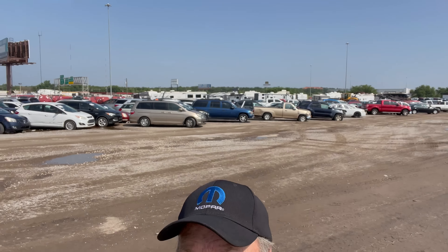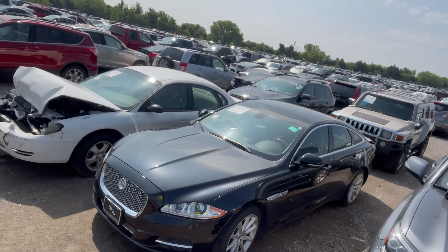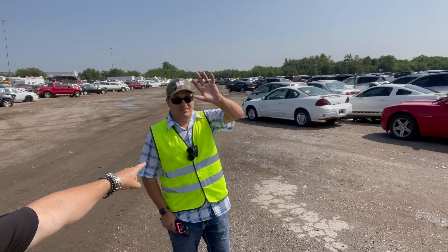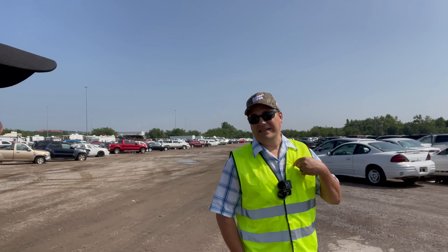Hey everybody, Monkey Image Mike. We are back at the IAA facility. Take a look at all these cars and trucks. You know where we are? We're not in Tulsa anymore. Well, here's one sign that we're not in Tulsa. We're actually in his little fishing hole right here because this is his facility, but he let us tag along.